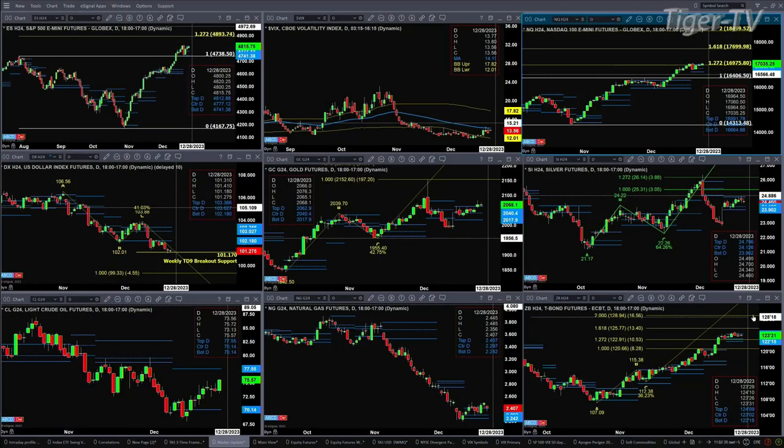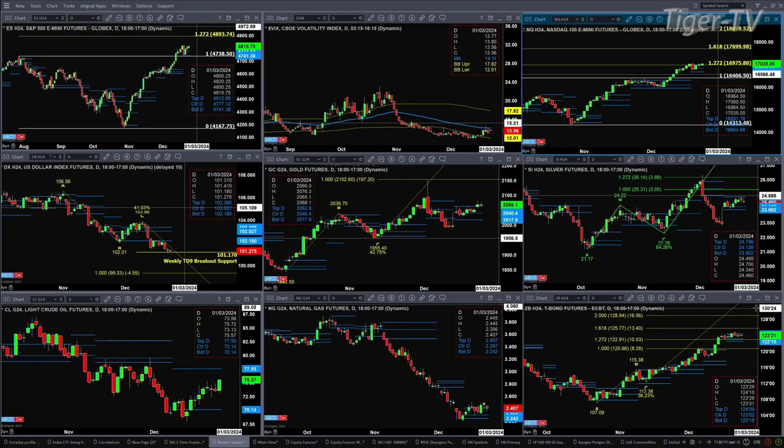And the 30-year Treasury is just consolidating within its profile, with resistance at 124.09 and support at 122.15.